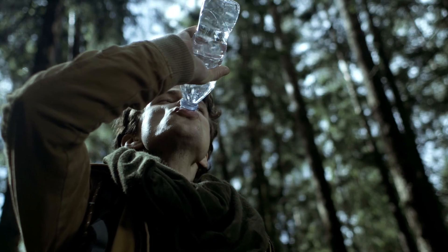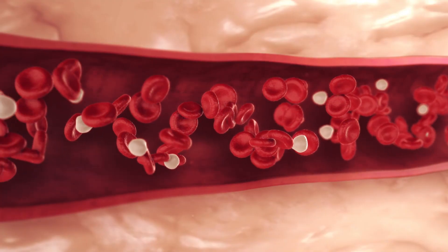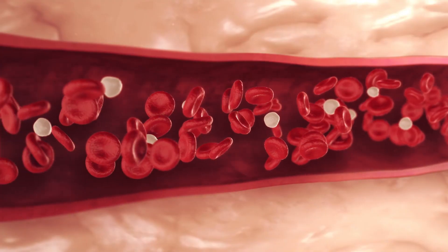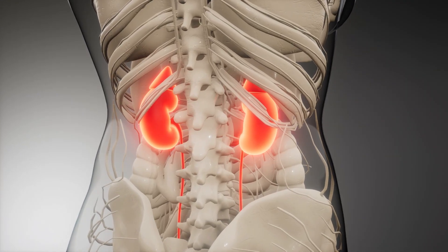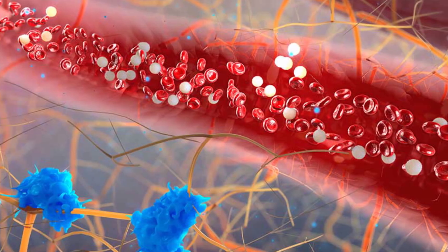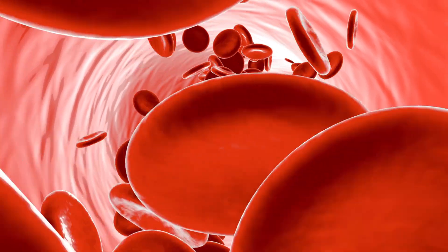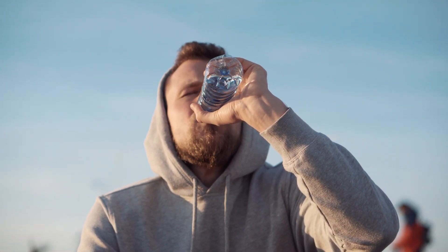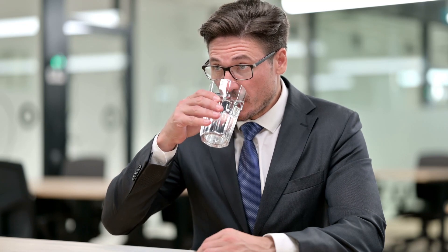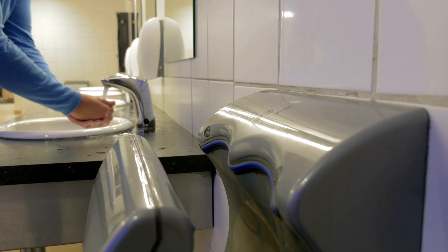Excessive thirst and increased urination are two of the most common diabetes signs and symptoms. When you have diabetes, excess glucose builds up in your blood, so your kidneys are forced to work overtime to filter and absorb the excess glucose. When your kidneys cannot keep up, the excess glucose is excreted into your urine, dragging along fluids from your tissues, which makes you dehydrated. This will usually leave you feeling more thirsty, and as you drink more fluids, you'll urinate even more.